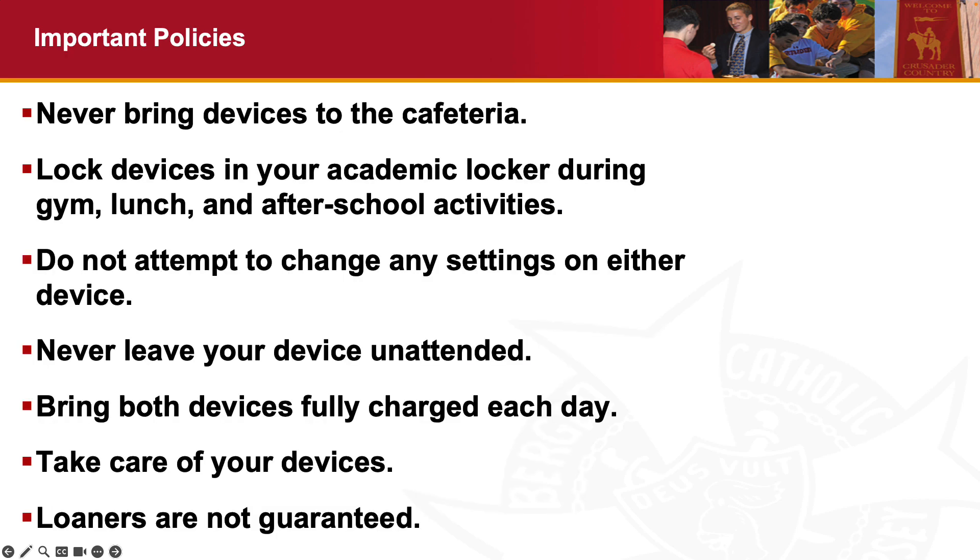Some important policies about your devices: please don't bring your devices to the cafeteria. There are too many accidents waiting to happen — food spillage, someone tripping over your backpack, dropping your devices, or your backpack being stepped on. It's best to leave your devices locked in your academic locker, and that's true for lunch, phys ed, and after-school activities. If you're an athlete, your coach can let you back into the building to get your belongings after a game or practice has ended.